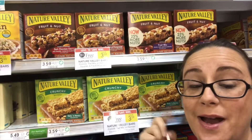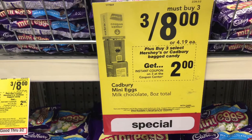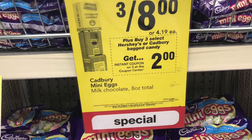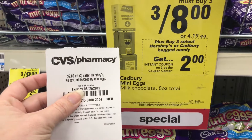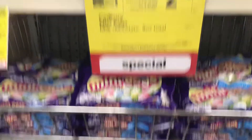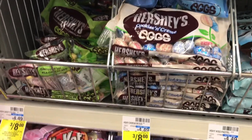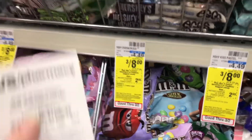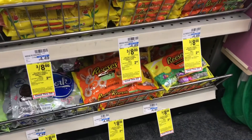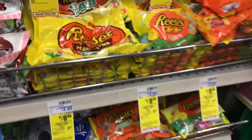Our first deal: Hershey's or Cadbury bagged candy, three for $8. You must buy three, and there's an instant coupon that prints out for $2 off any three, making them $2 a bag. Here are the Hershey's eggs included in the sale — three for $8 with that same instant coupon. And look, Reese's with the same coupon too! You can get a bag of each or go for all of your favorite kind.